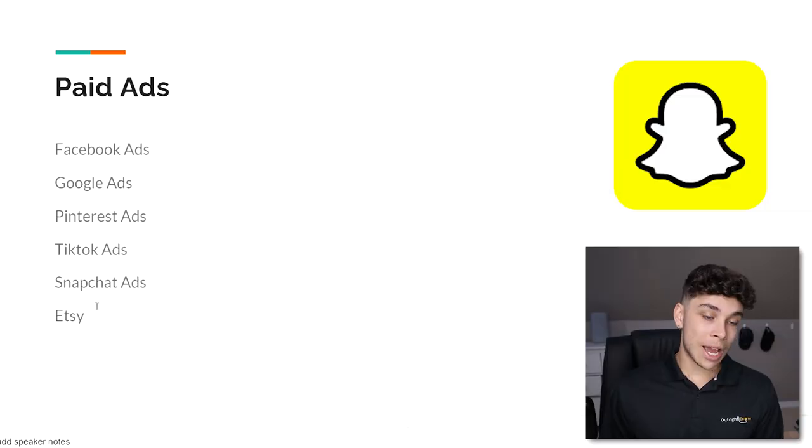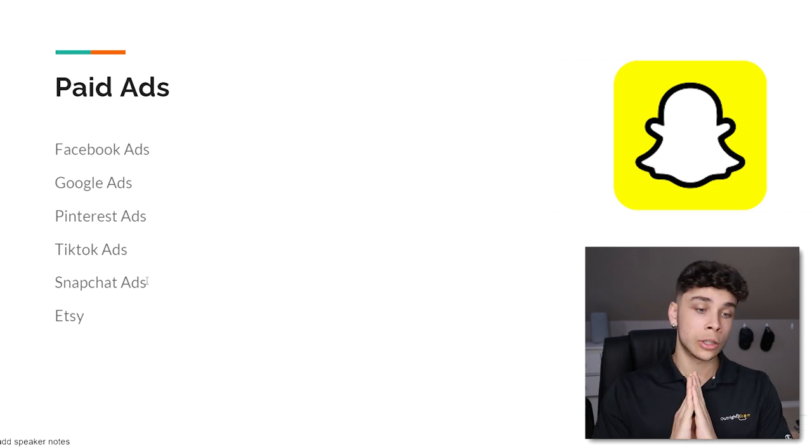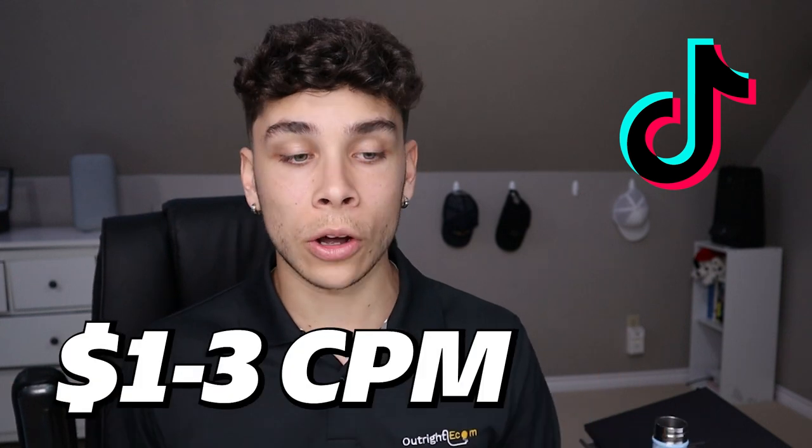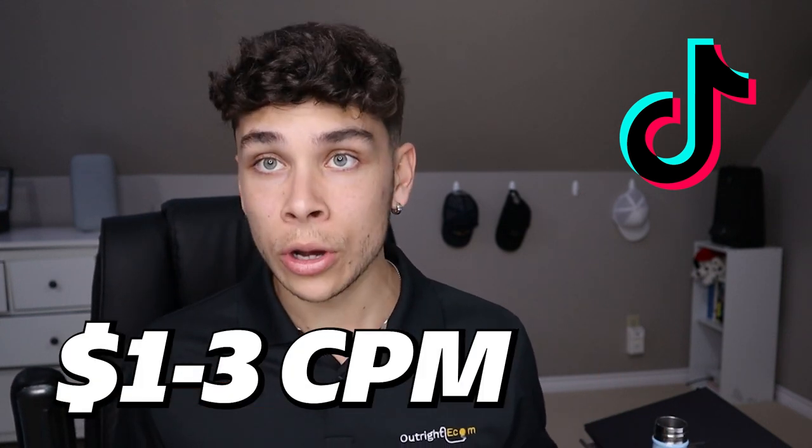Etsy is an excellent platform to set up pretty much regardless of what product you're selling — and almost nobody talks about it. For Snapchat ads, I personally don't use them much but I'll link a full tutorial resource below. For TikTok ads, I've been getting into them lately and seeing CPMs between one and three dollars — absolutely unheard of with Facebook right now. It's almost like early Facebook ads in terms of the returns people were seeing back then.